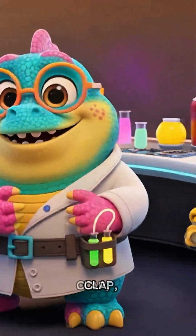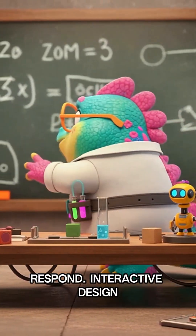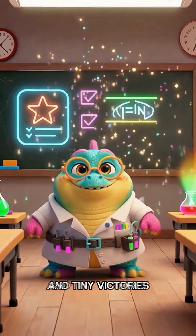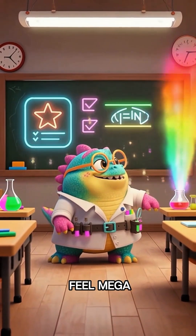Zozo invites you to experiment, wave, clap, and watch the classroom respond. Interactive design makes teamwork fun, exploration easy, and tiny victories feel mega magical.